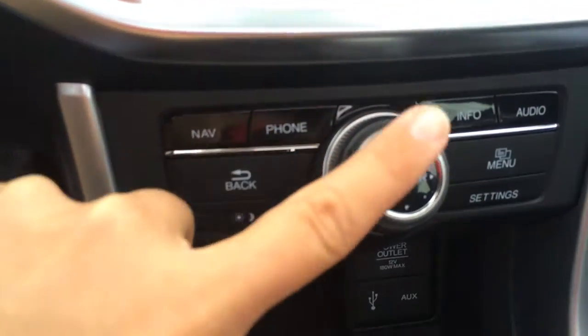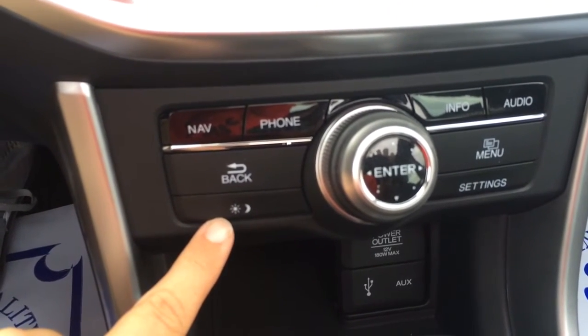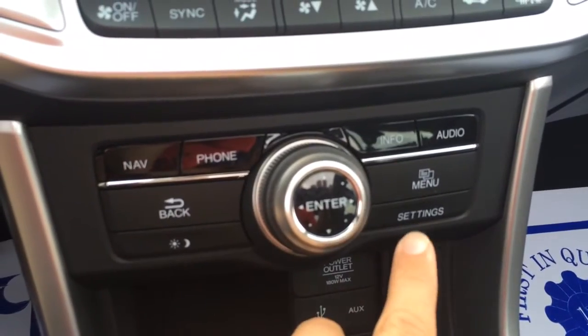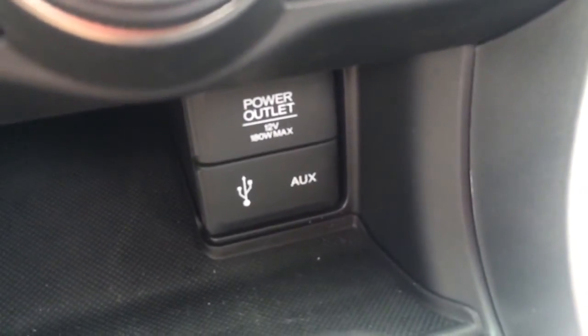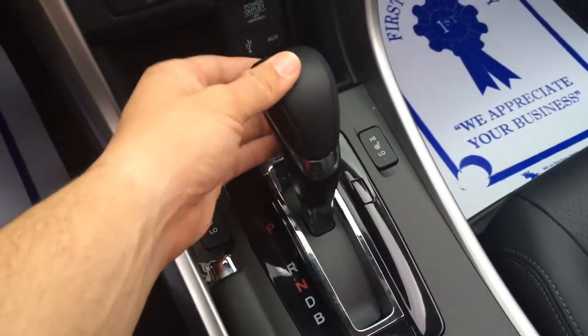Dual automatic climate control for driver and passenger. Settings buttons include nav, Bluetooth, information, and audio, plus a back button and a lighting button to make the screen darker or brighter, menu settings, and enter. Down below there's a power outlet, USB, and an auxiliary port. CVT transmission and heated seat controls are here as well.